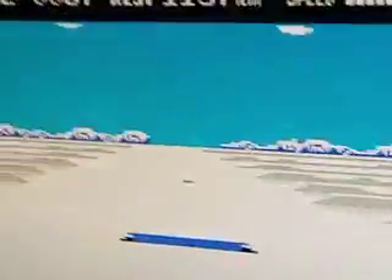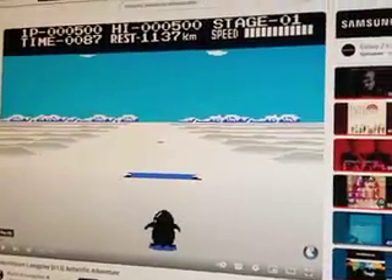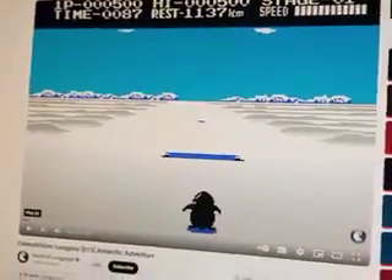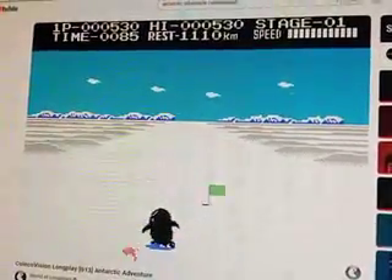I'm going to show you guys the games that I would get for this console if I had one. This is the only one that I have ever played, and this is Antarctic Adventure. I was fortunate enough to be able to play this one and test it out.